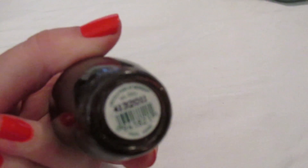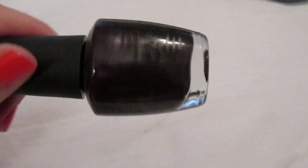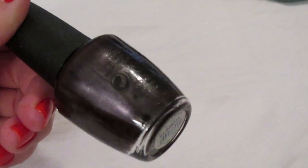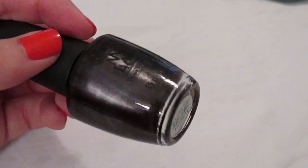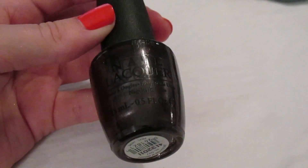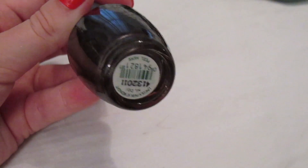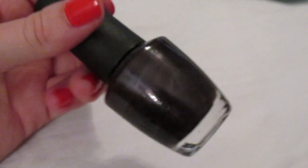My all-time favorite nail polish is 'Lincoln Park at Midnight.' I don't like 'Lincoln Park After Dark' — it's basically just black — but Lincoln Park at Midnight has a beautiful silver micro glitter that makes it so much prettier. I went through an entire bottle of this, which is pretty much unheard of for me. This is my go-to all year round. Definitely recommend Lincoln Park at Midnight over Lincoln Park After Dark.